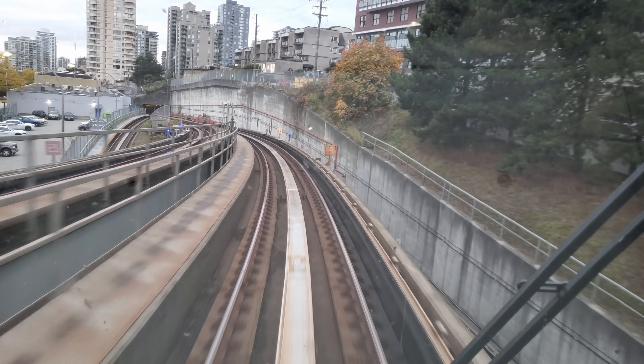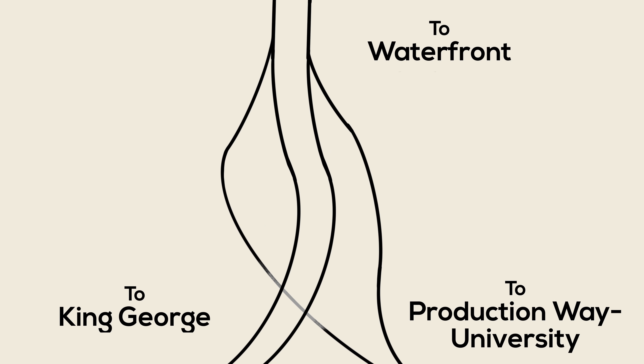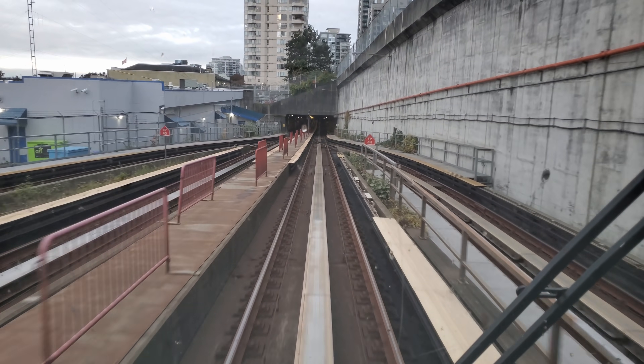Here you can see a waterfront bound Expo Line train passing over the flyover from Surrey adjacent to Columbia Station. This flyover, like the one from the Canada Line, allows two branches — the Surrey and Production Way University ones in this case — to both reliably operate at high frequency. Unlike in the Canada Line case, here the tracks are paired up coming from Surrey, and the tracks heading to Production Way University split and then reconnect to keep things separate. The points about reducing cost and maintenance are important ones, and you'll see that very efficiently operated railways tend to have lots of flyovers.